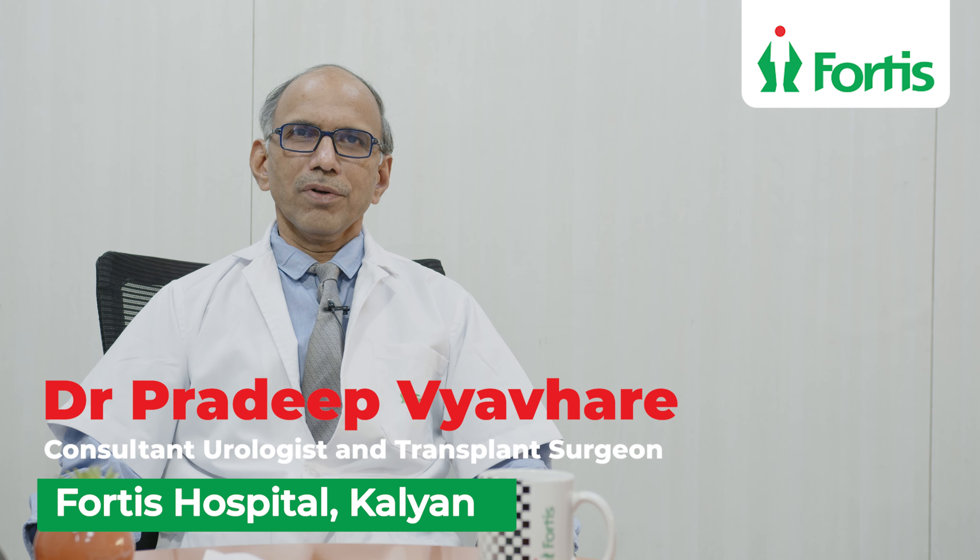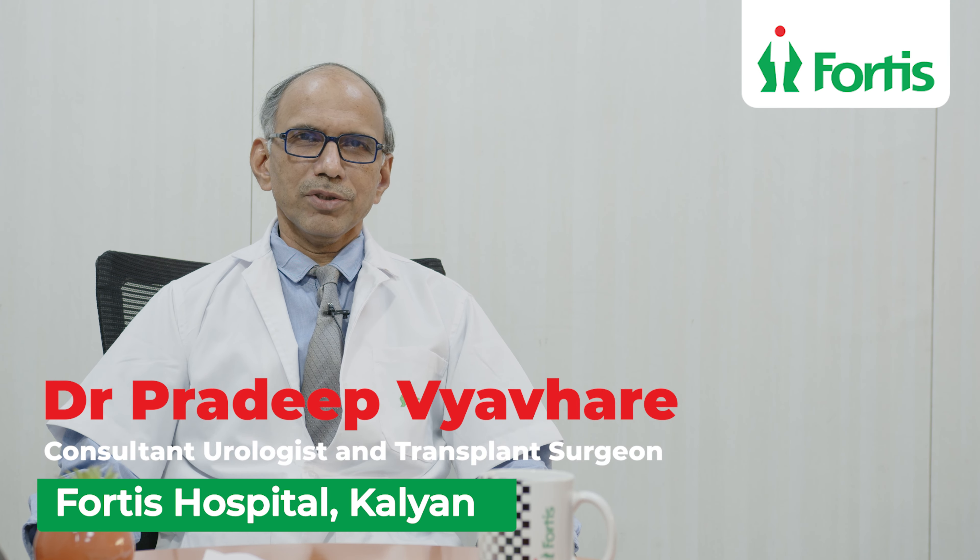I'm Dr. Pradeep Evare, Consultant Urologist and Transplant Surgeon, Fortis Hospital, Kalyan.